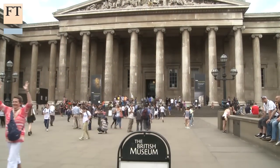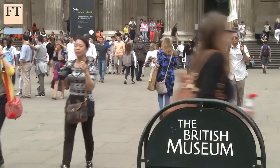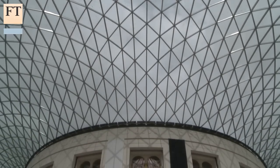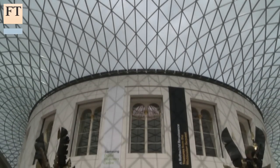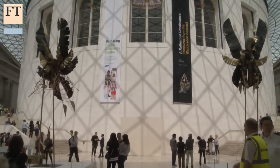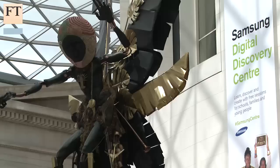Down the road, another museum famed for its ancient objects is using digital devices to change how it interacts with visitors. The British Museum opened in 1753 and was the world's first national public museum. To have survived for 250 years, it's had to be constantly innovative in its approach. In the 21st century, that means using cutting-edge technology to amplify what it does and engage users.